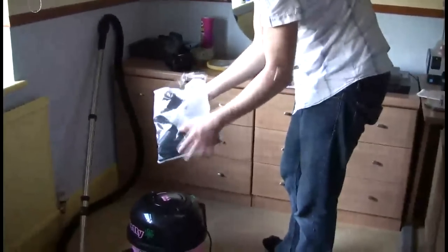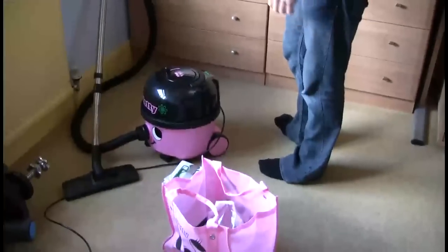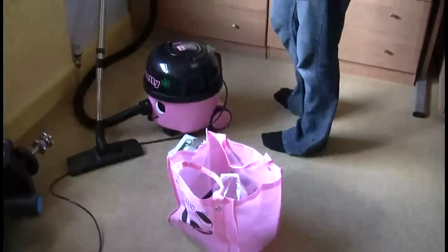You get this very cute little bag, and you get lots of different attachments in the bag. So I can thoroughly recommend Hetty — seems to do the job very well.